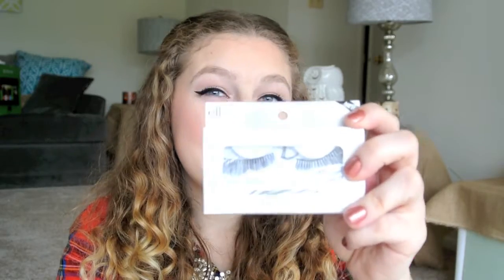I used these Elf Dramatic Lashes for Halloween. They are pretty fake looking, but for my costume they were perfect. I can't recommend purchasing these if you're someone who wears lashes all the time, but if you're looking for something obviously fake, large, and extravagant for a costume, these are great, and they're only like a dollar.